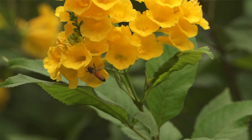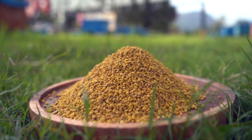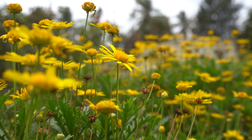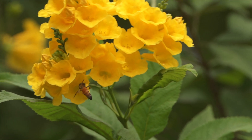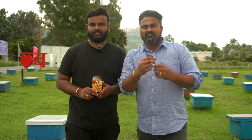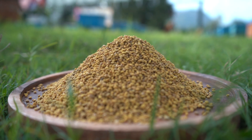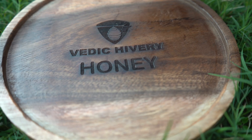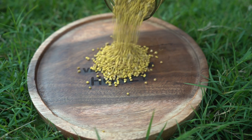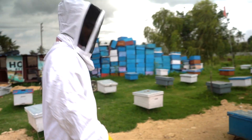Bees not only collect honey, they also collect pollen. Pollen is a powdery sort of particle present on the flower. When a bee travels in search of nectar, it collects this powdery substance, mixes it with its saliva, and makes small balls which we call pollen grains — which you can find with us. It is a very high source of protein and can be used as an alternate for whey protein.